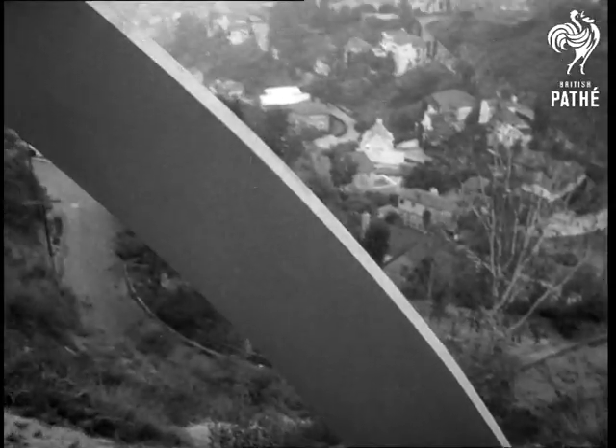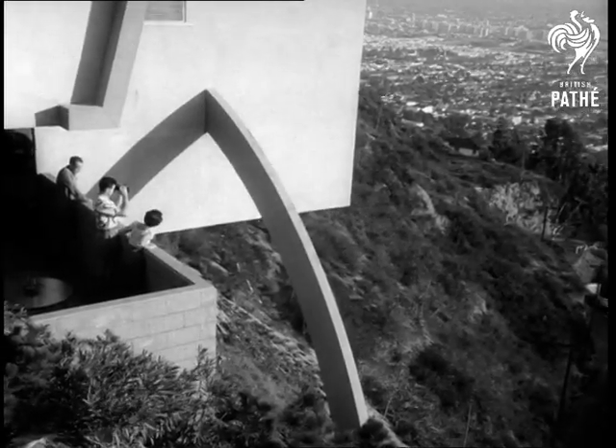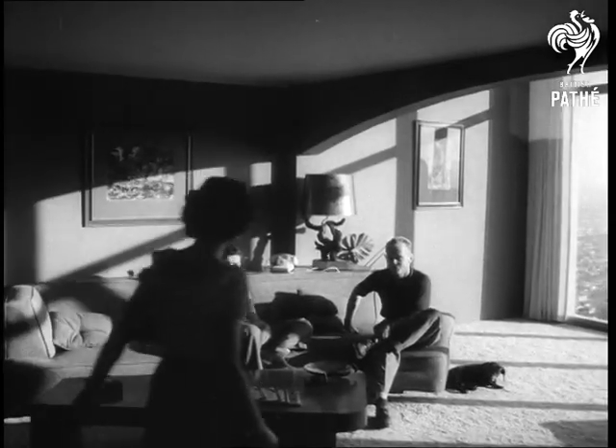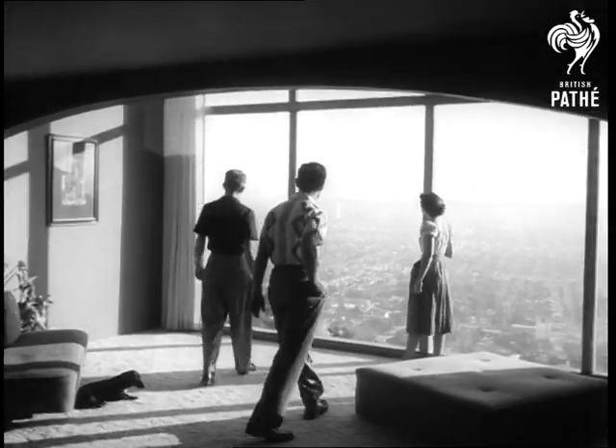This fragile-looking wooden arch was the answer. It's stronger than it looks and runs right through the house. The arch passes through the living room, and from the vast window there is a superb view, for the building is perched a thousand feet above Los Angeles.